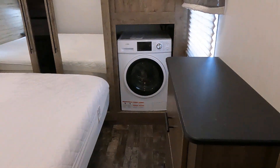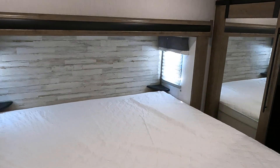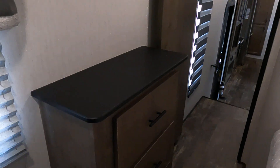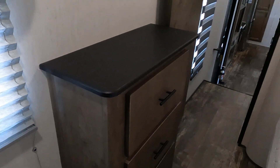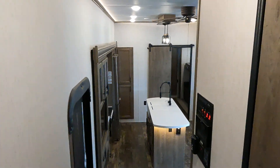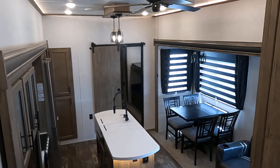And a washer-dryer combo in the front bedroom, full front closet, king bed. Here's our second air conditioner and some more storage. I have the air going right now — it's whisper quiet. This is Tim with Friendship RV, thank you.